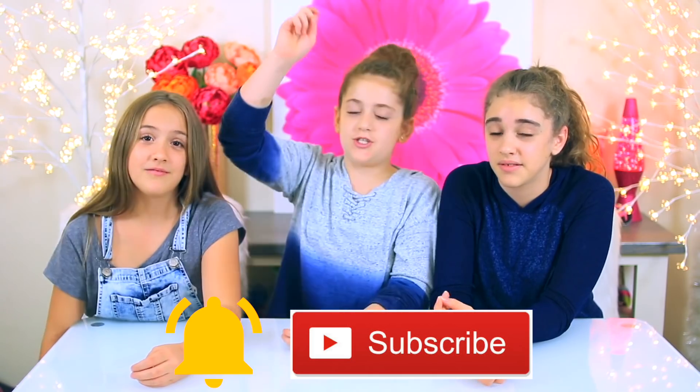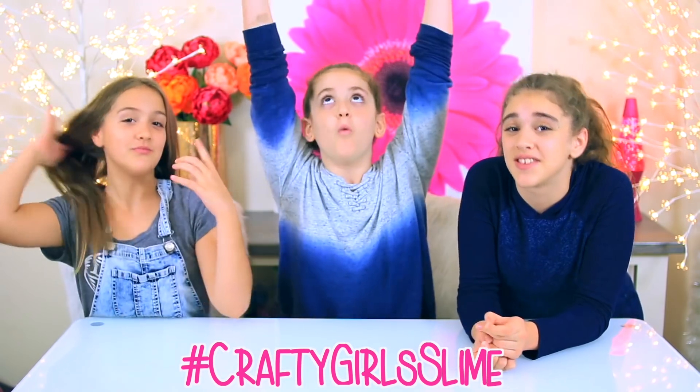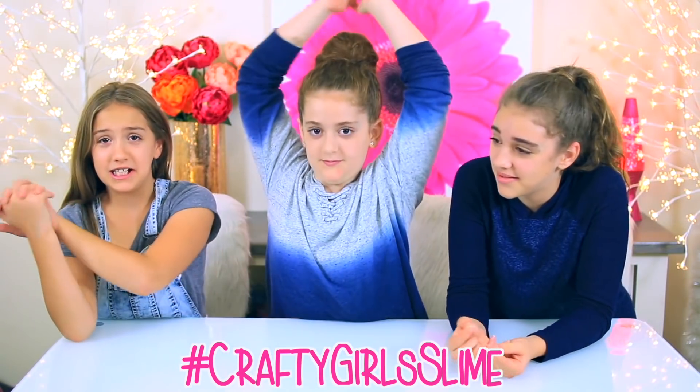But wait, there's more! We're going to be giving away the slime that we make today. You guys made the slime and we figured we should give it back to you. We're going to split the slime into three pieces and send it to three lucky winners. To enter the giveaway, you need to do three things: subscribe, hit the bell for post notifications, and comment hashtag Crafty Girls Slime.